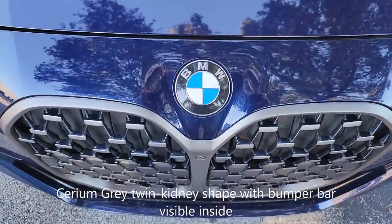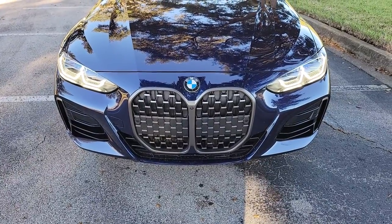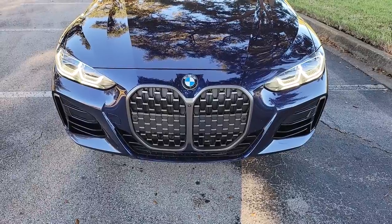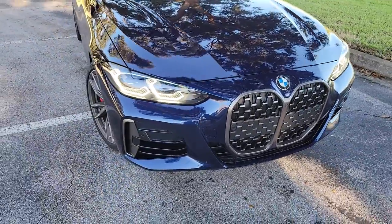This is the new BMW M440i convertible, and we cannot not talk about that 18-inch tall grille. BMW designers say they designed it that way to make the car stand out, and I've certainly had a lot of comments about it.